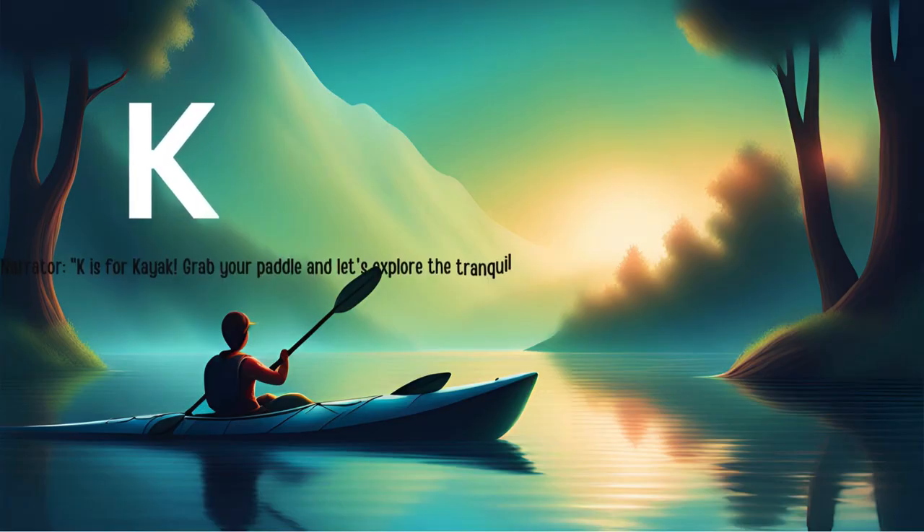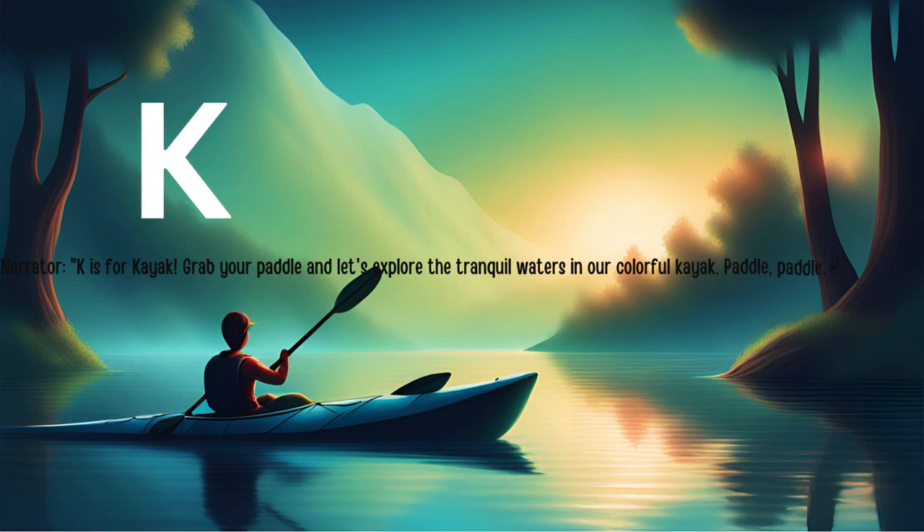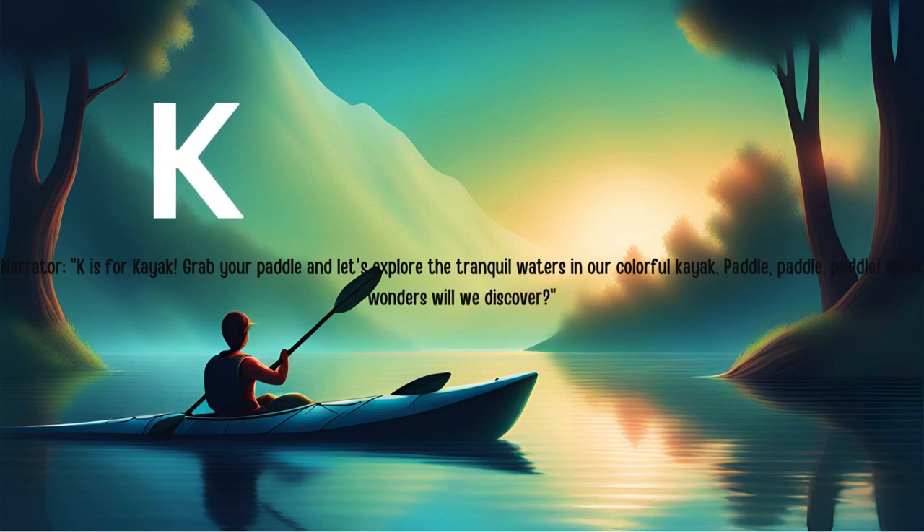K is for kayak. Grab your paddle and let's explore the tranquil waters in our colorful kayak. Paddle, paddle, paddle. What wonders will we discover?